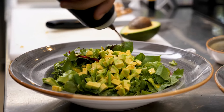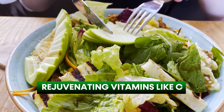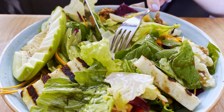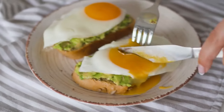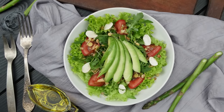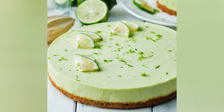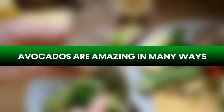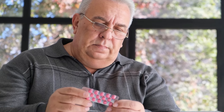Dive deeper into avocados and they're a treasure trove of essential nutrients — from vitamins C, E, and B6 to minerals such as potassium and magnesium. Plus, you can use avocados in many dishes: tossing them in salads, blending them into smoothies, or adding that creamy texture to desserts. Avocados are amazing in many ways, but there are more fruits to discover for those with diabetes.